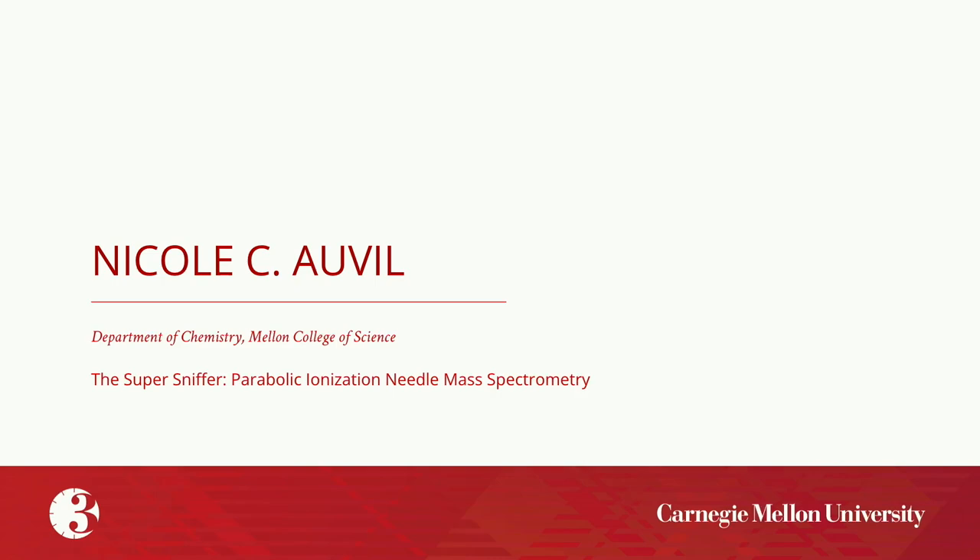Our ninth presenter is Nicole C. Oval, whose presentation is titled Super Sniffer: Parabolic Ionization Needle Mass Spectrometry.